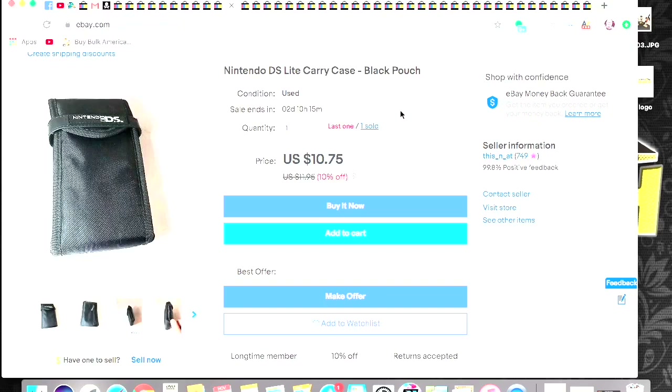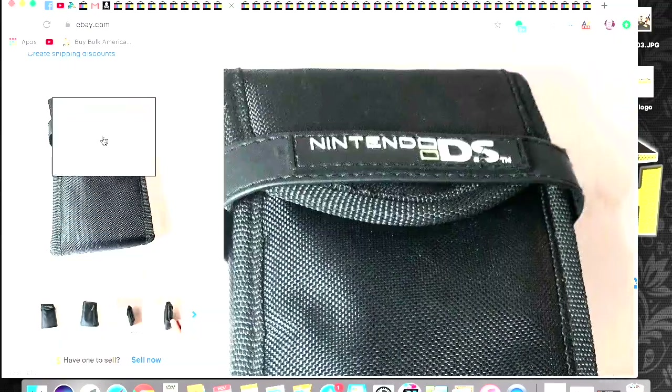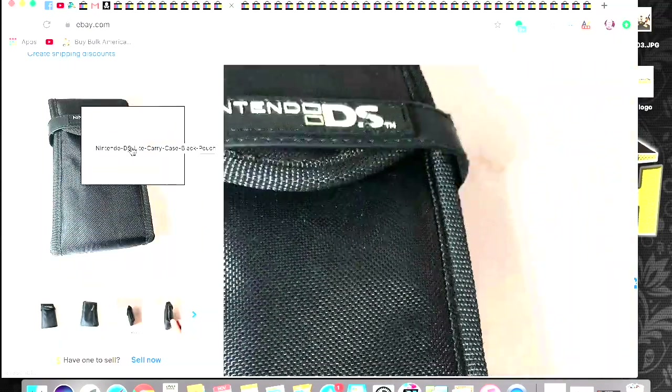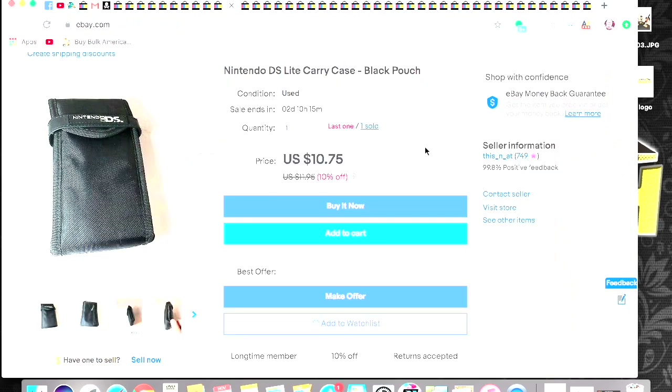These are pretty good selling too. This was a Nintendo DS Lite carrying case. Anytime you find carrying cases for Nintendo items, pick them up because they do sell and do pretty good. I always separate the cases from items whenever I sell them, because the cases sell for anywhere from $8 to $10 to even $12 to $15 on their own, depending on what cases they are.